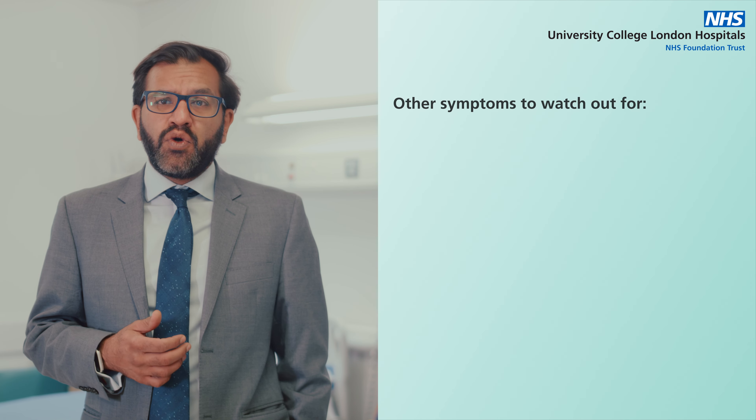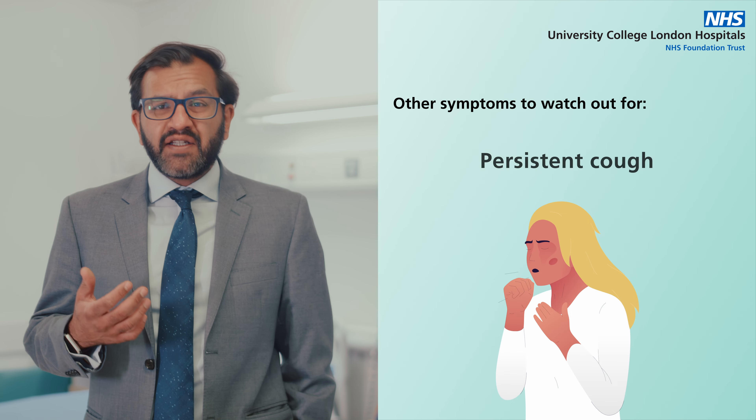Other symptoms to watch out for include a cough that doesn't get better with time, a hoarse voice where you feel your voice is changing, unexplained weight loss which is happening without you trying to lose weight, a loss of appetite, and feeling very tired or lacking energy all the time.